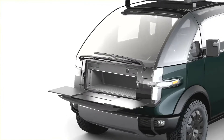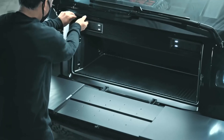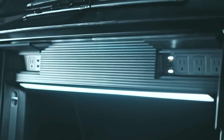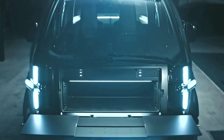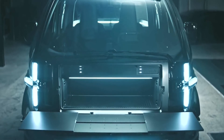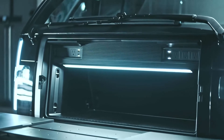Fold-down worktable plus cargo storage: to offer the greatest customer utility, the pickup features a front cargo storage area that can hold tools or gear, and also includes a fold-down worktable with electrical outlets. The workstation table is extendable to allow customers to have maximized work surface on the go, in addition to providing an area to put on gear before heading out exploring.